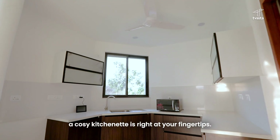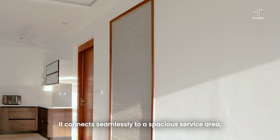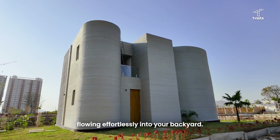For those mid-day cravings, a cosy kitchenette is right at your fingertips. It connects seamlessly to a spacious service area where all main electricals are neatly tucked away, flowing effortlessly into your backyard.